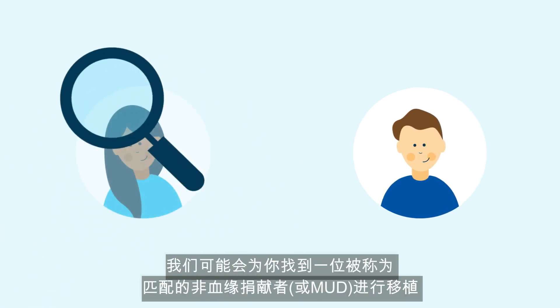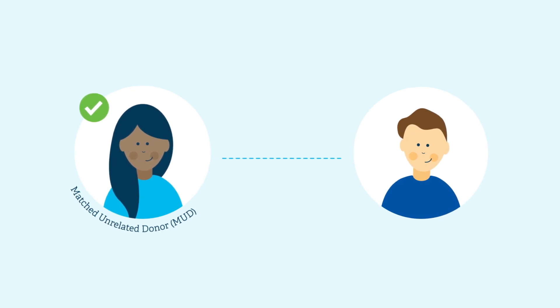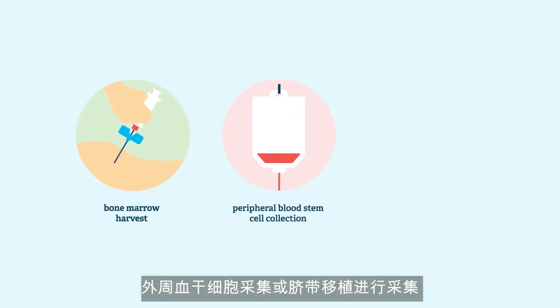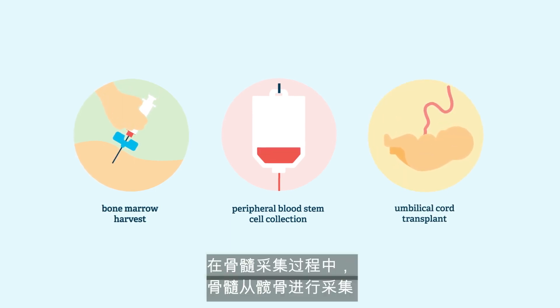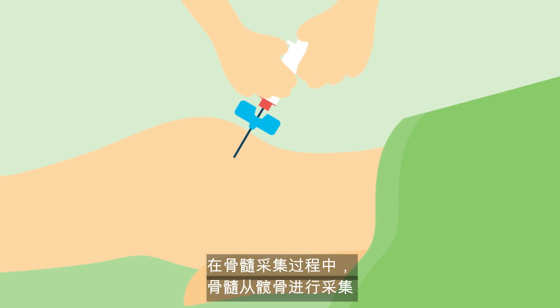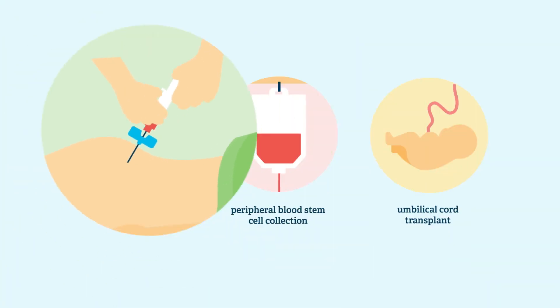If you don't have a good match within your family, a donor might be found for you, which is called a matched unrelated donor, or MUD transplant. Stem cells may be collected through a bone marrow harvest, peripheral blood stem cell collection, or from an umbilical cord transplant.